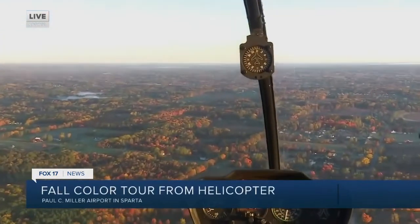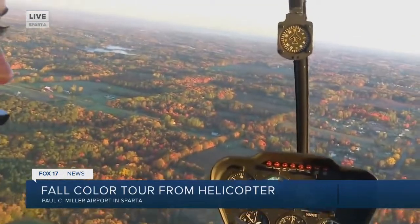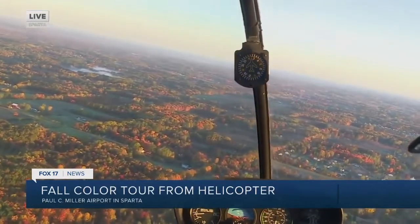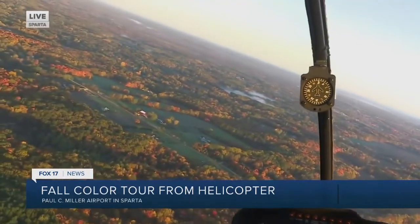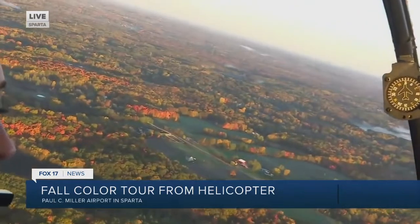Who is this good for? Is it good for a family, couples? Good for everyone, all ages. Kids love it. Even the younger kids — there's no age limit, so bring them all out. Everybody is welcome.